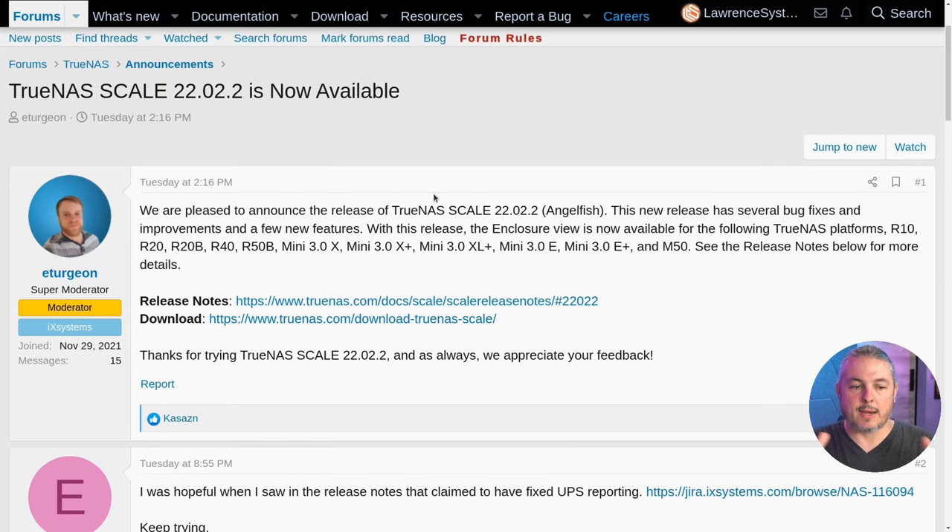I'll be leaving links to everything down below, and here is the TrueNAS Scale announcement in their forums. We are pleased to announce the release of TrueNAS Scale 22.02.2 Angelfish. This new release has several bug fixes, improvements, and new features. With this release, the enclosure view is now available for the following TrueNAS platforms.